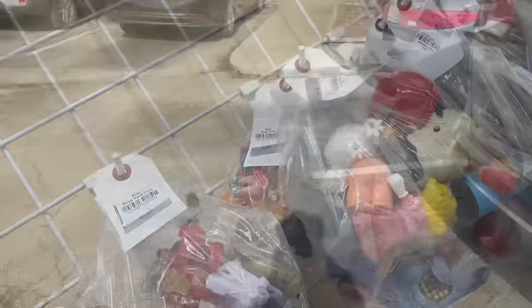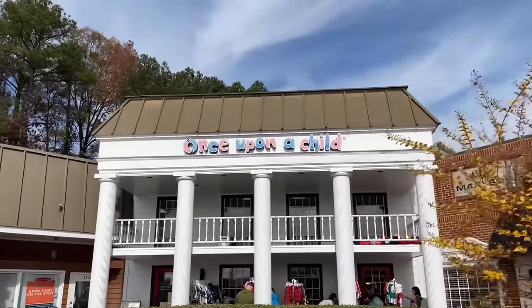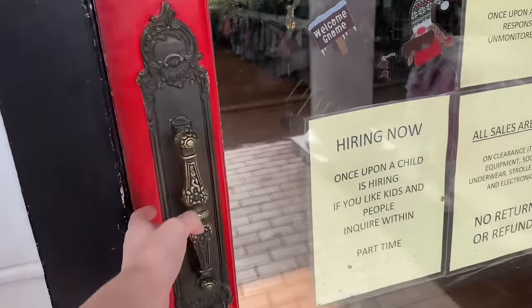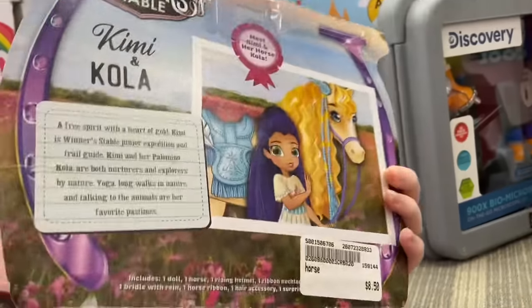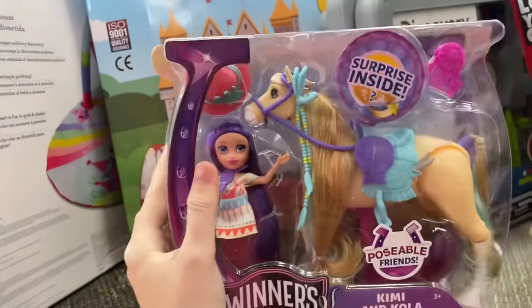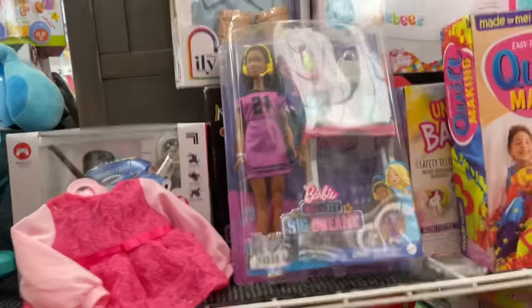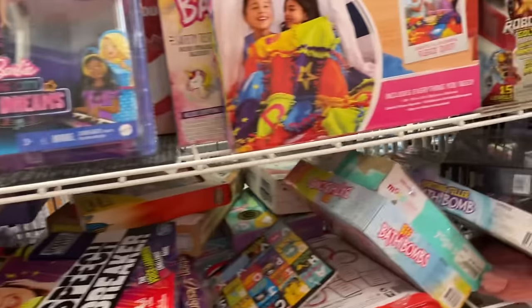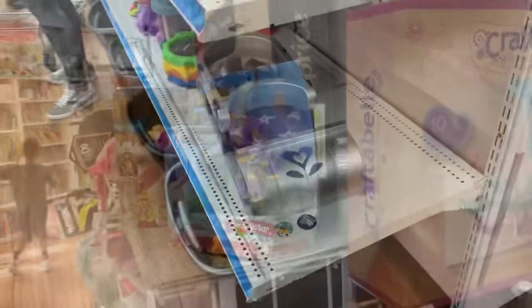We are going to check out Once Upon A Child because I never go here — I never found anything the first time but let's see. I've never seen these before. Cool. They have a lot of new stock, which is interesting — they didn't have this last time I was here, but it's around Christmas so I guess that makes sense.